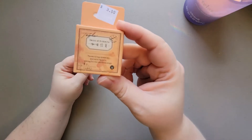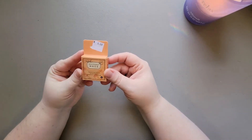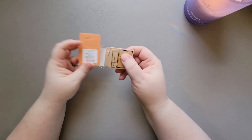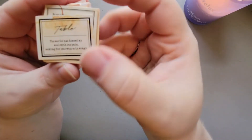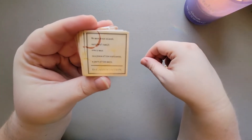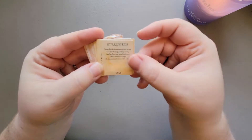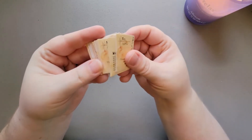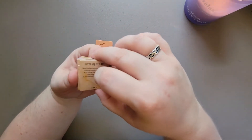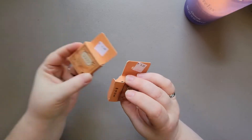Then I found these little things called deco stickers. They say three dollars on them but they ring up as one dollar, so they're probably from Aliexpress or something. They're really cute - all these different little stickers with sayings on them, there's even a little coffee stain on one. I thought that was an interesting find at a little thrift store, and I actually got two boxes of those.